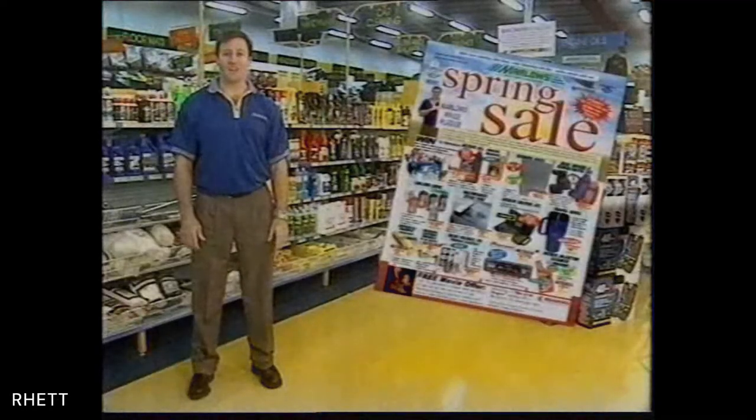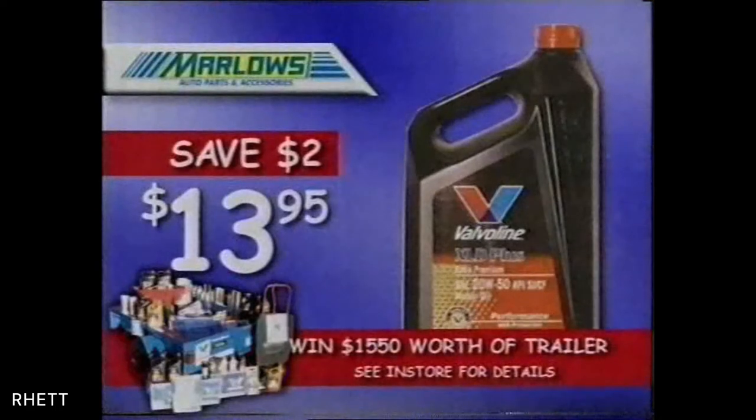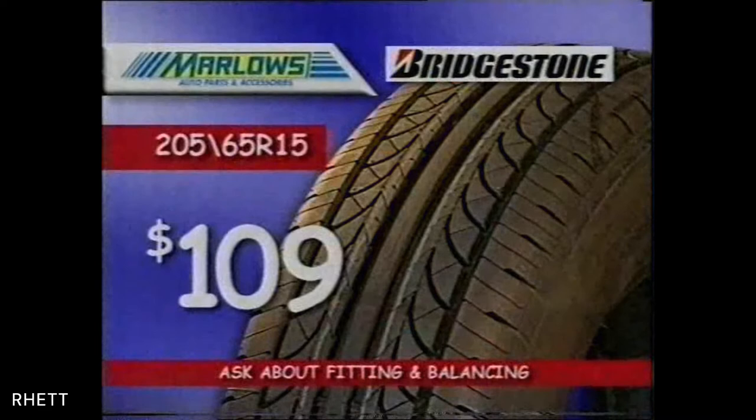Marlowe's gigantic spring catalogue is so full of bargains that they're bouncing out the door. Buy 5 litres of Valvoline XLD for only $13.95 and you could win a trailer full of products. Long lasting Kenco Shammy just $2.50. Ibiza seat covers coordinates $59.90 a set. Bridgestone 15 inch tyres to suit large cars $109. If we double the range down to half the price, you'll always get a great bargain at Marlowe's.